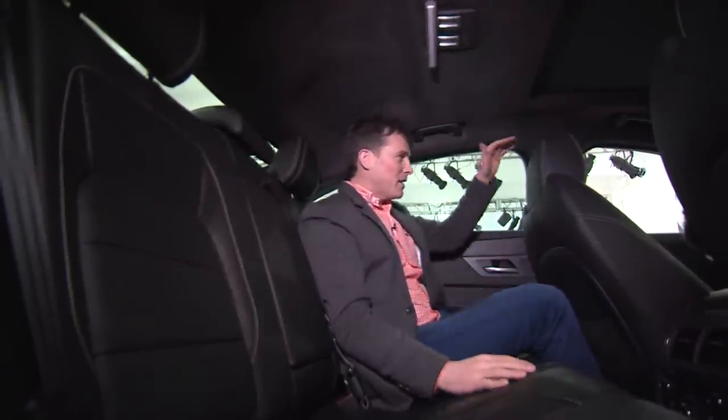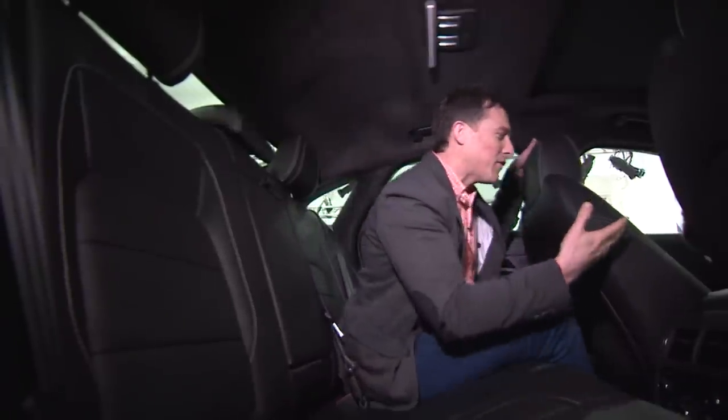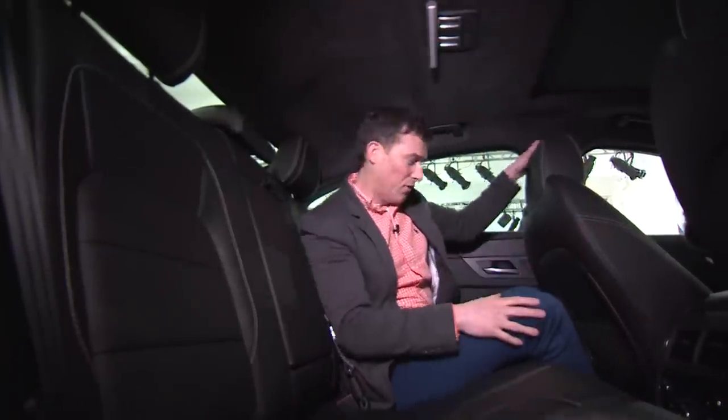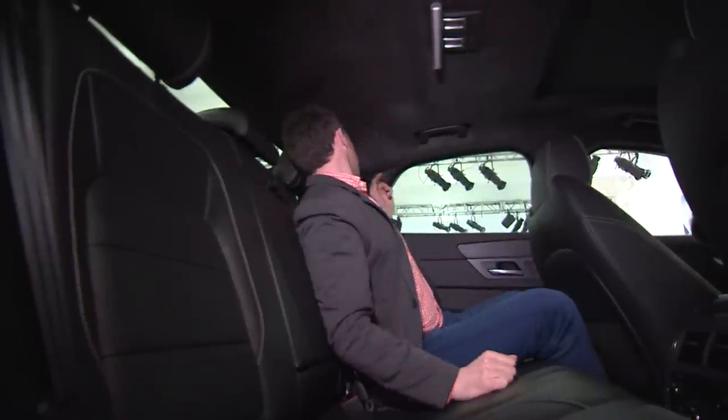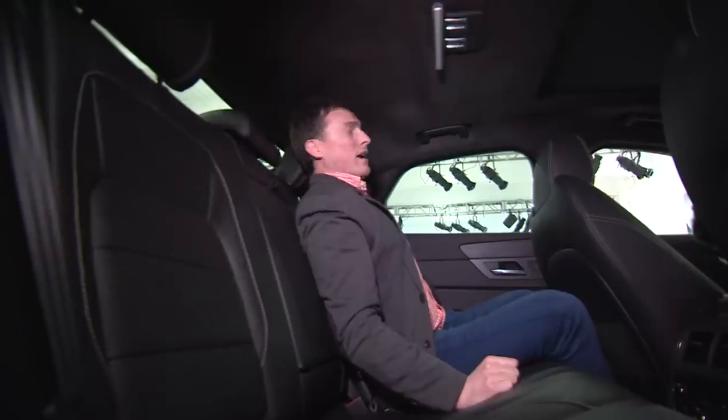The big news for the XF is here in the back seat — you have about that much more leg room and that much more head room than the old car. It doesn't seem like much, but from where I'm sitting it makes a massive difference. This front seat is in the position left by someone over six foot and I've still got lots of knee room. Head room is really good as well, and the car has these little windows at the back that let more light into the cabin, helping with the feeling of spaciousness.